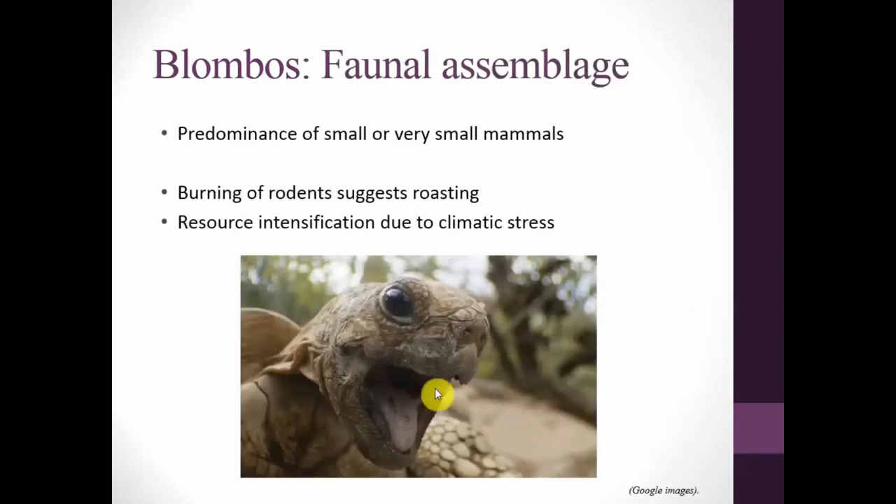Looking at the faunal assemblage, Blombos is famous for its tortoises, but overall there's a pattern towards very small or small mammals. There's also burning of rodents suggesting roasting, and resource intensification due to climatic stress. The ecological conditions inland are argued to have suited these species, which is why they appear at this site — but what this fails to consider is one really important aspect: animal behavior.